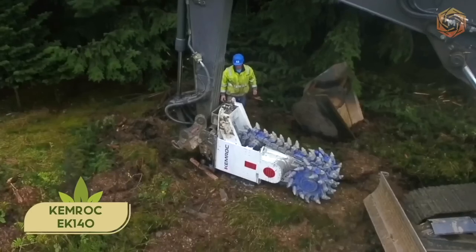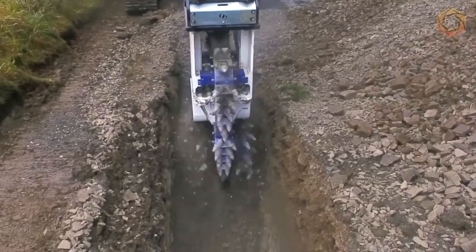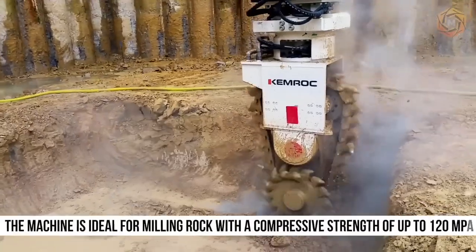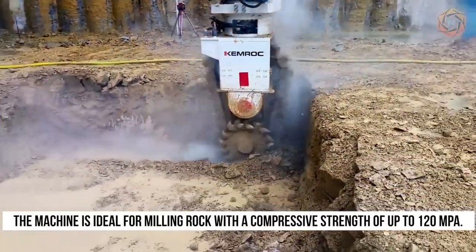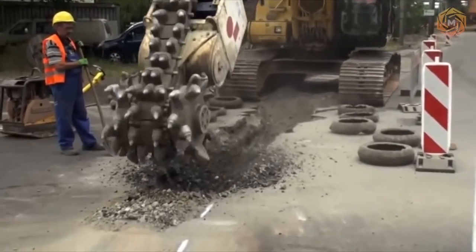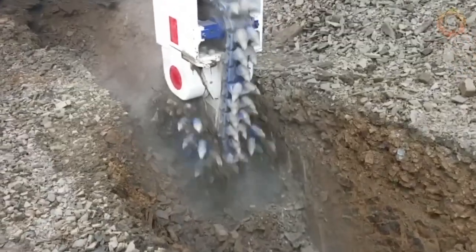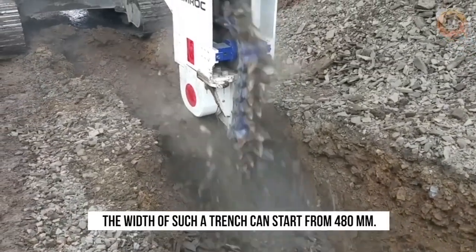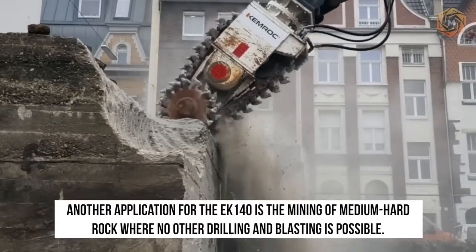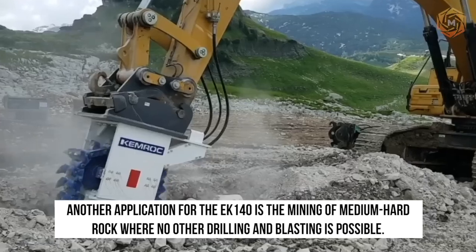The Chemrock EK-140 chain cutter is the first of its kind on the market. It was designed for use on excavators from 1.5 to 70 tons. The machine is ideal for milling rock with a compressive strength of up to 100 megapascals. Efficient and low vibration, this chain milling machine is adapted to the development of narrow trenches with an optimal wall profile — the width of such a trench can start from 480 millimeters. Another application of the EK-140 is the mining of medium hard rock where no other drilling and blasting is possible.